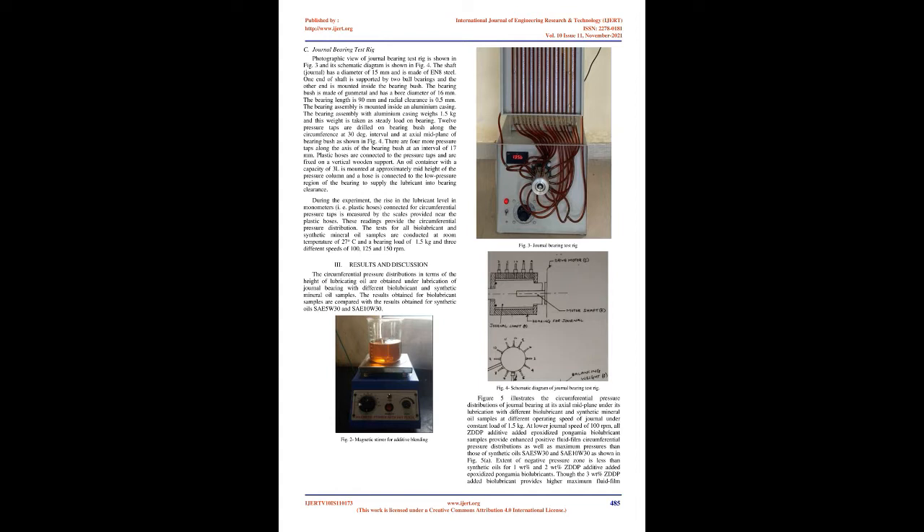The biolubricant samples are prepared by adding ZDDP additive in 1, 2, and 3 weight percent (WT%) to epoxidized Pongamia biolubricant. The variation of circumferential pressure under these lubricant samples are predicted using a journal-bearing test rig and the results are compared with the corresponding results of synthetic oil samples SAE-5W-30 and SAE-10W-30.